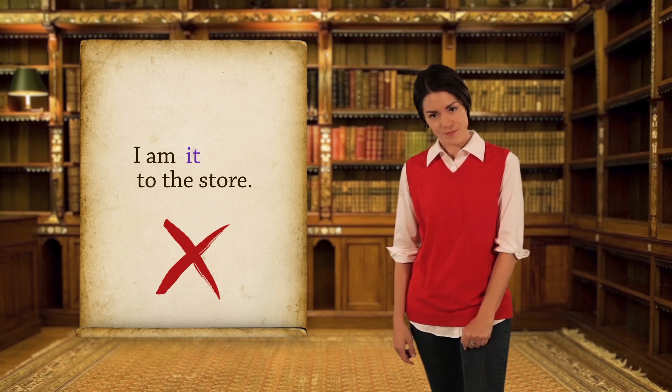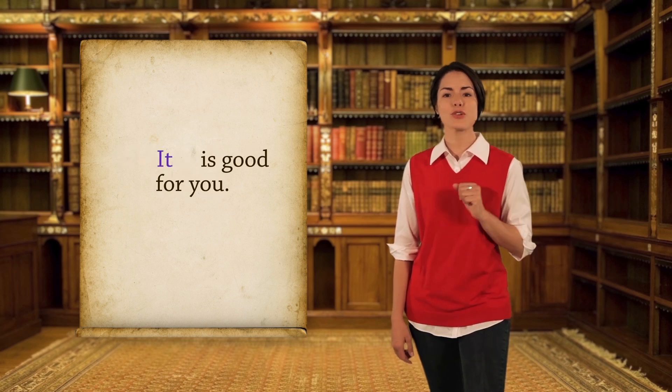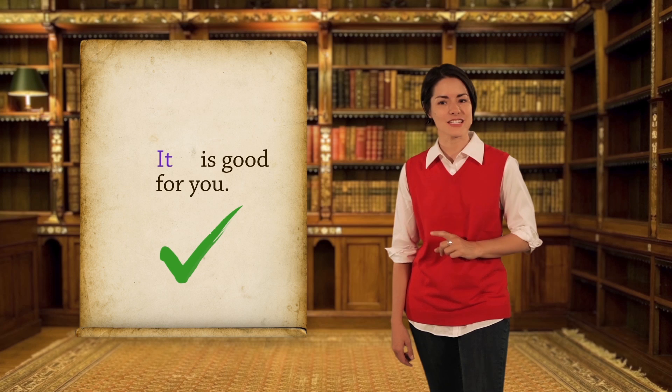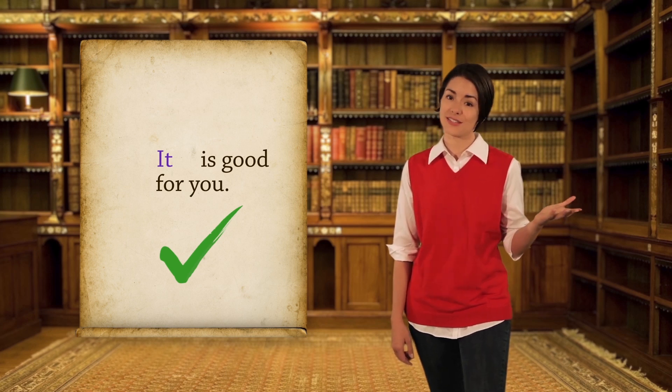What about this sentence? Walking is good for you. Let's try the test. It is good for you — yes! In that sentence, the word walking is a noun because it's a thing and you can replace it with it.